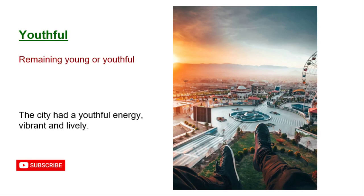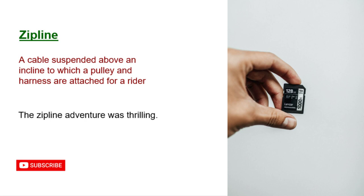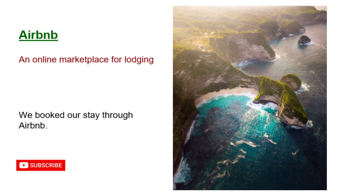Youthful: remaining young or youthful. The city had a youthful energy, vibrant and lively. Zip line: a cable suspended above an incline with a pulley and harness for a rider. The zip line adventure was thrilling. Airbnb: an online marketplace for lodging. We booked our stay through Airbnb.